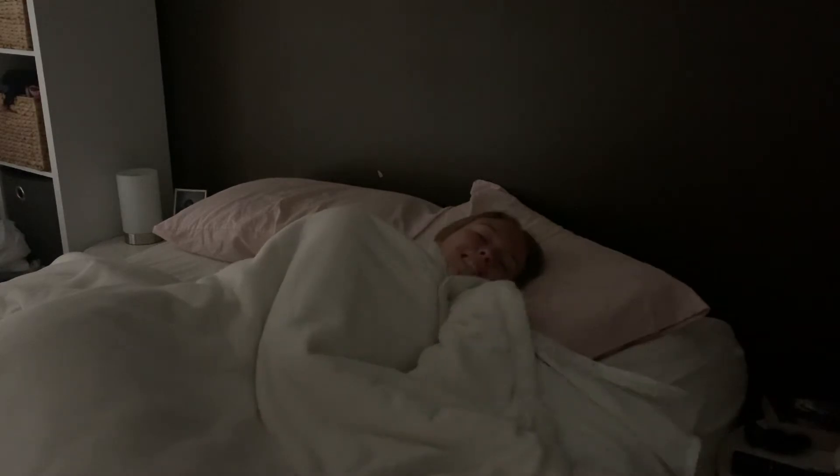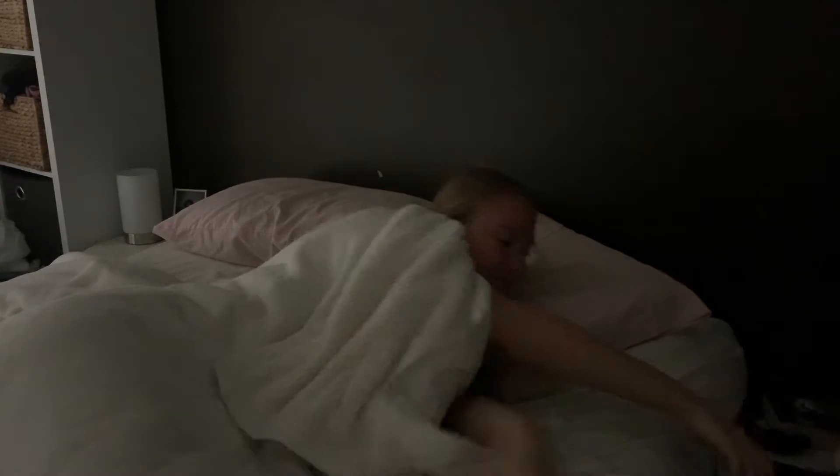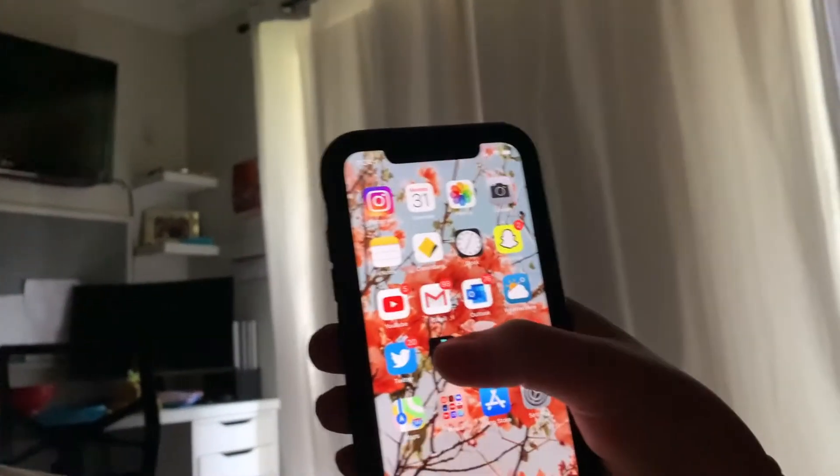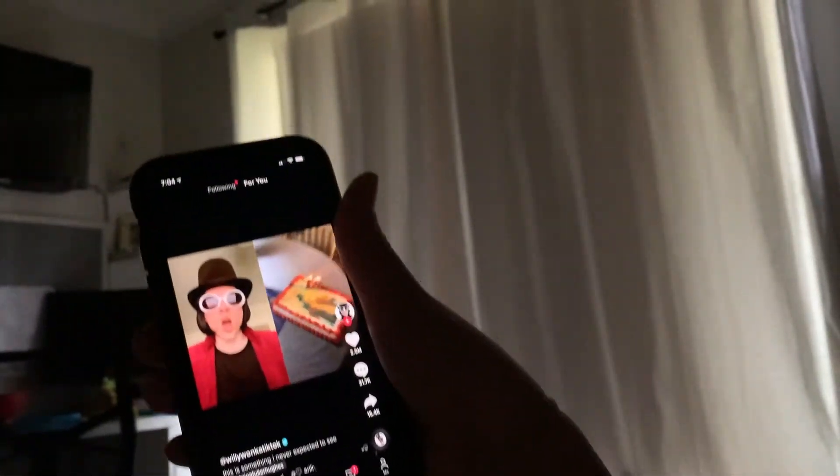Good morning everyone and welcome back to my channel. So today I am filming my morning routine for you all. This is my typical routine now that I'm living at home and everything is online for me, especially uni. So I'll get up at about seven o'clock and go on my phone.